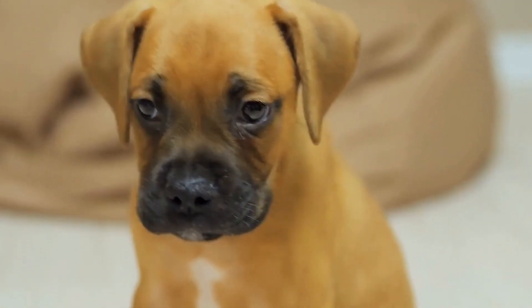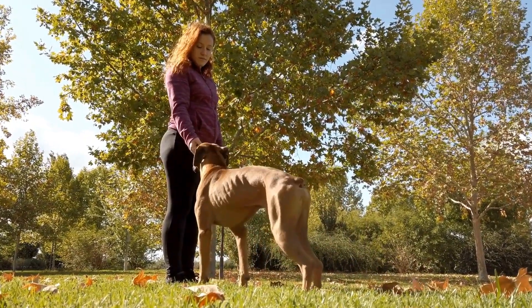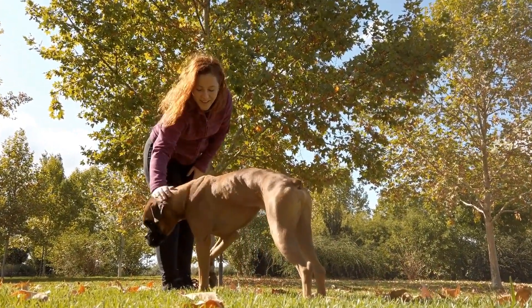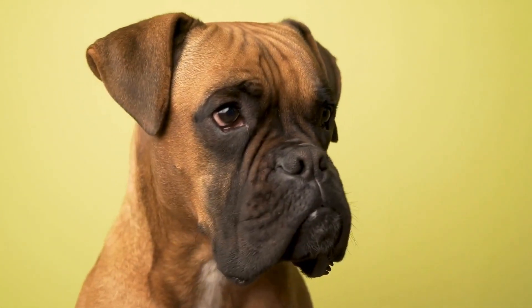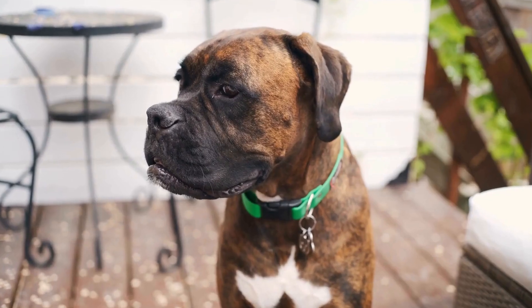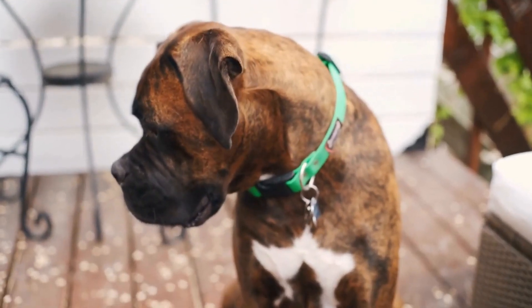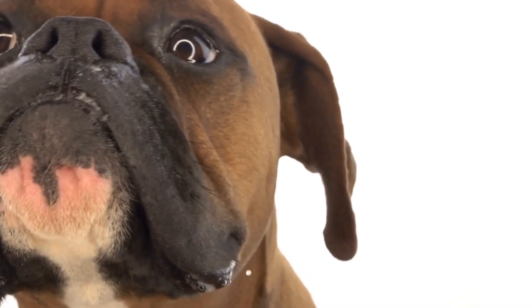Excessive barking: if your boxer dog tends to bark excessively while in the crate, it's important to address this behavior. One strategy is to ignore the barking completely, as giving attention or reacting may reinforce the behavior. Instead, wait for a moment of silence and then reward them with praise or a treat. This will help them understand that being quiet is what leads to positive reinforcement.